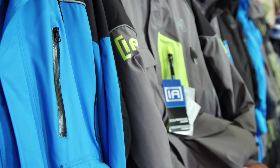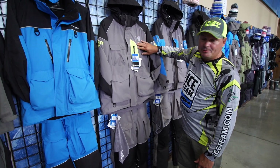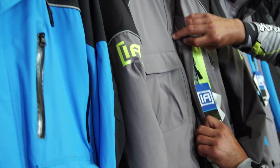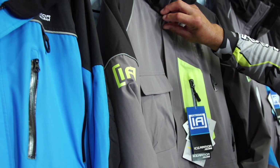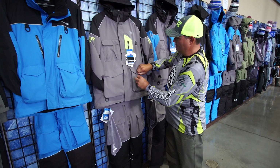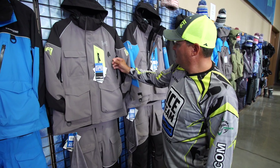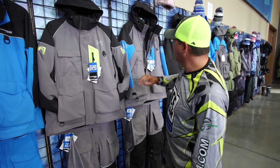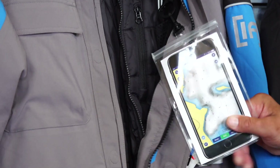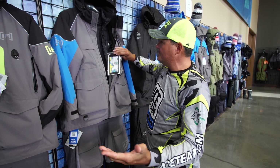Moving to the extreme advantage suit, you've got the 300 denier fabric that again is windproof and waterproof. You've got the same magnetic storm enclosure, removable hood, fleece-lined pockets with velcro enclosures. It's got a retractable tool holder, vents for breathability, and a waterproof cell phone pocket, because if something should happen, you need that cell phone for emergency purposes.